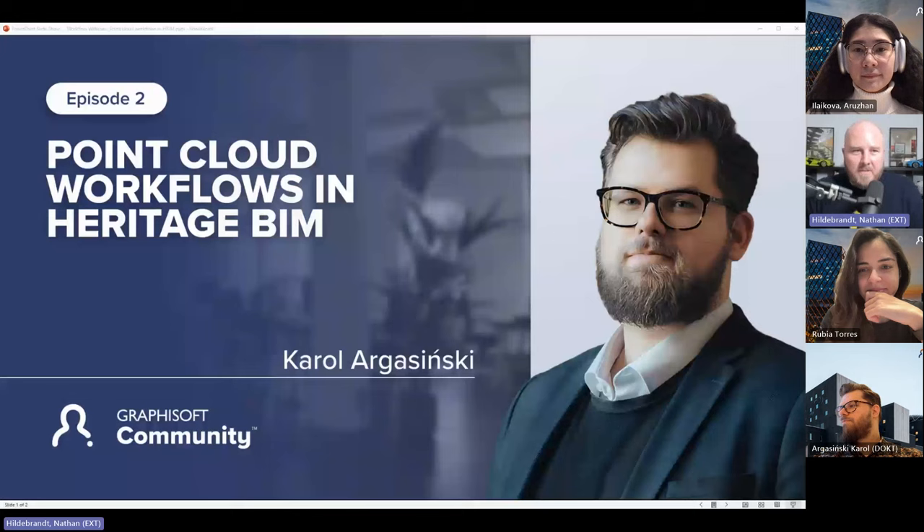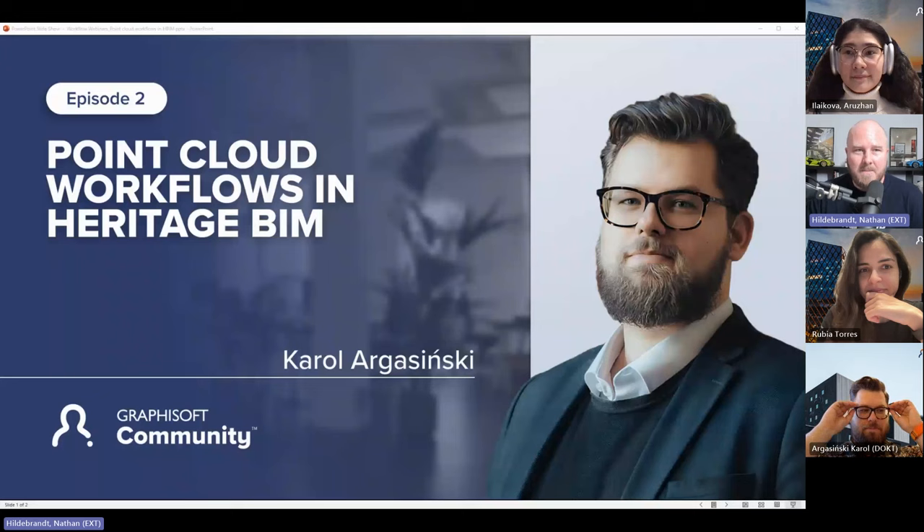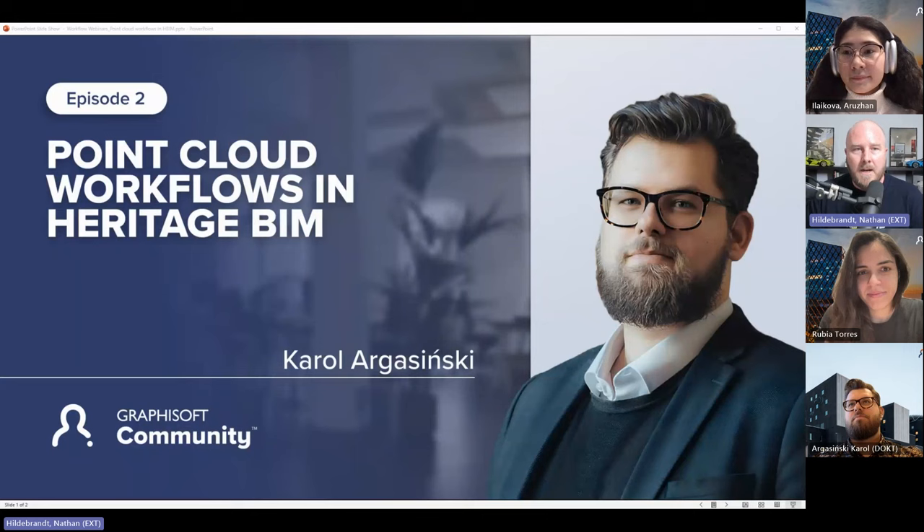Good morning, good afternoon, and good evening, depending on where you are watching from around the world. Welcome to the Graphisoft Community Workflow Webinar Series, episode number two. I'm your host Nathan Hildebrandt, and today we have a guest, Carol Arginski.